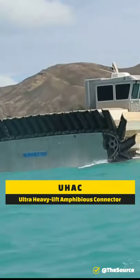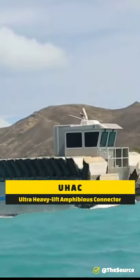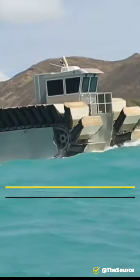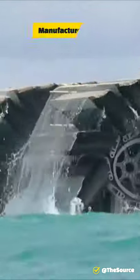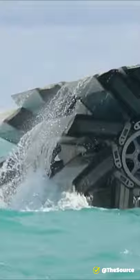This is not a regular tank — this is the Ultra Heavy Lift Amphibious Connector, and it is one of the most rugged off-roading vehicles you'll ever see. It is built by a Hawaiian company called Navatec, and the company specializes in designing and analyzing ship hulls, ocean structures, and coupled hydrodynamic systems.